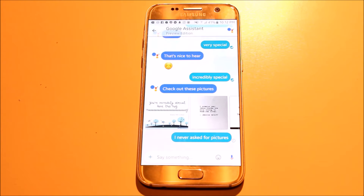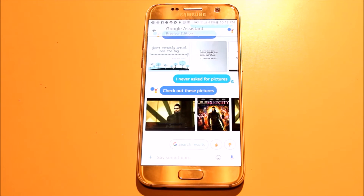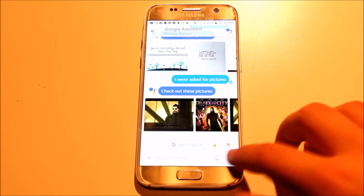It was at this stage when the Google Assistant decided to contradict exactly what I said. When I said I never asked for any photos, it then sent me some more photos. So thank you Google — I really appreciated those photos.